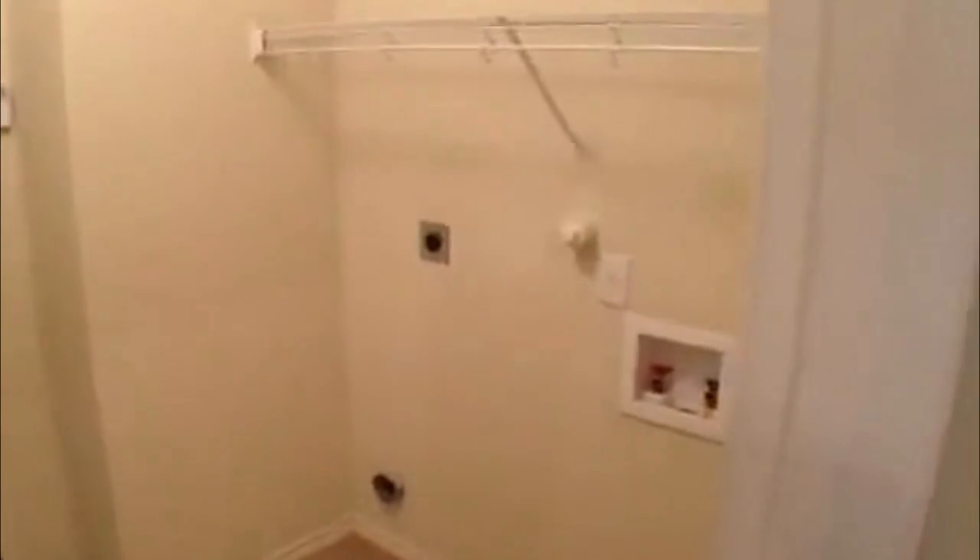All the closets in this house are walk-ins. It's got ceramic tile on the floor and carpet in the bedrooms and living areas. This is going to be where your washer and dryer go — the utility area. The garage has a garage door opener, is a two-car garage, and has some storage space.